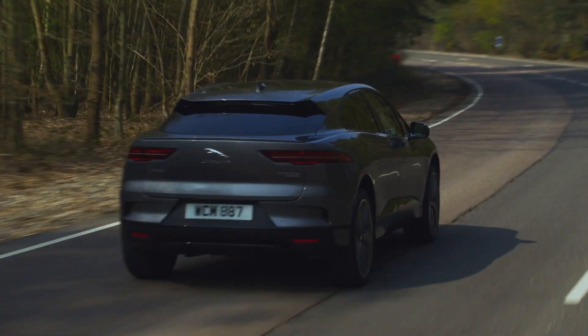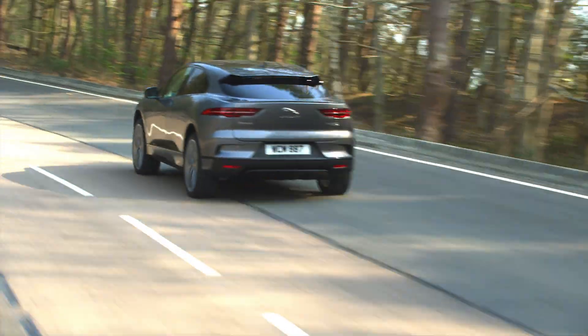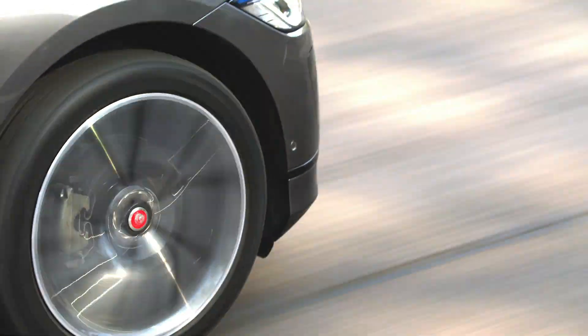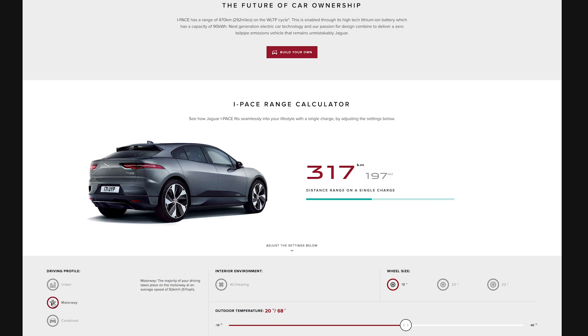This is based on normal driving conditions and outside temperatures in the region of 10 to 30 Celsius, while independent testing has shown that 250 miles or 400 kilometres can be achieved in these conditions. For more information on expected range, there is a handy calculator on the I-PACE section of the Jaguar website that takes into account factors like driving profile, temperature and wheel size.